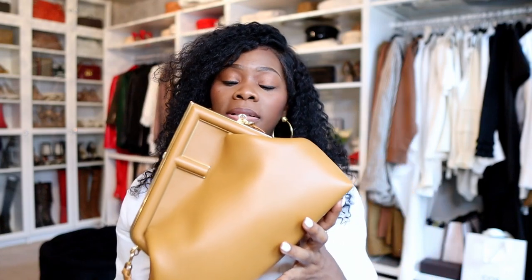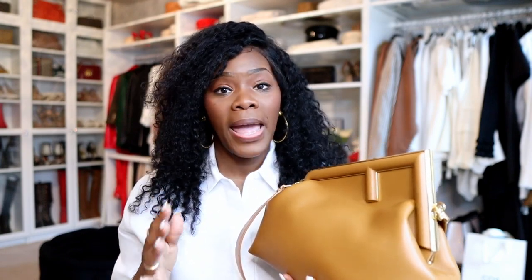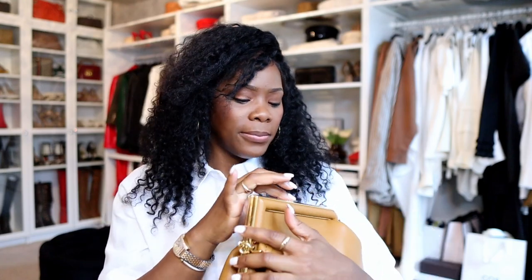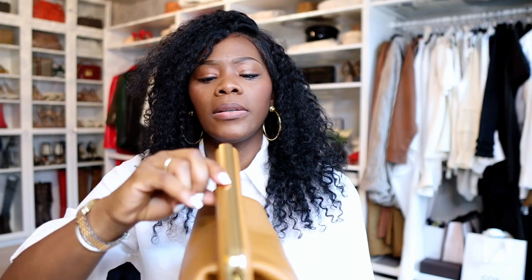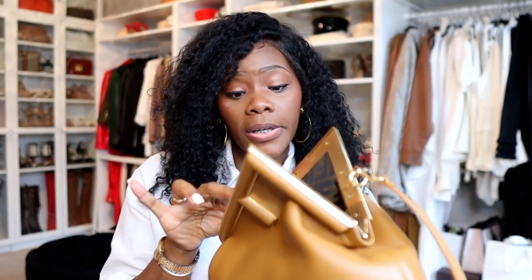Those are my pros and my cons of the Fendi First bag. This is a three-month review. Very short video — I didn't have the bag for a long time, but I did wear the bag quite a few times. The thing that kind of annoyed me most is having to pop the bag open like this, because even if you press on it, it's not opening. You still have to force the bag open, so I just kind of pushed it under my arm and then popped it and held it open like that.